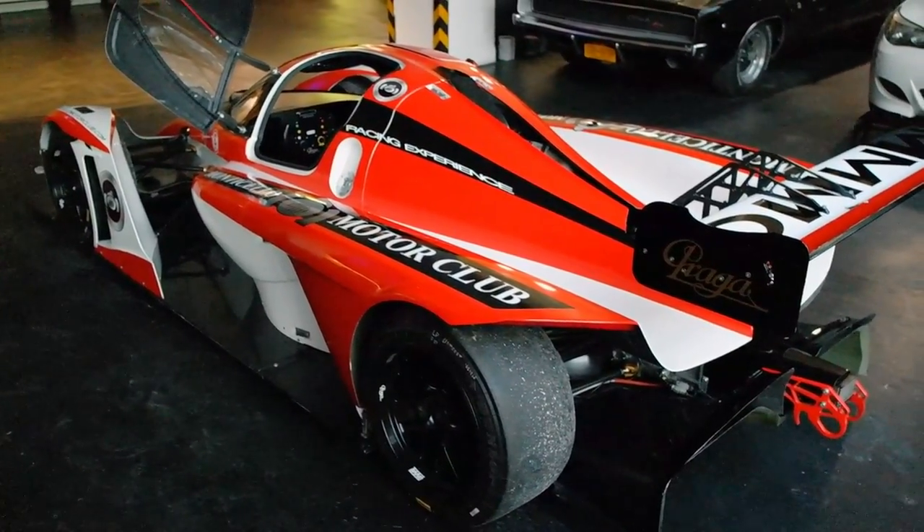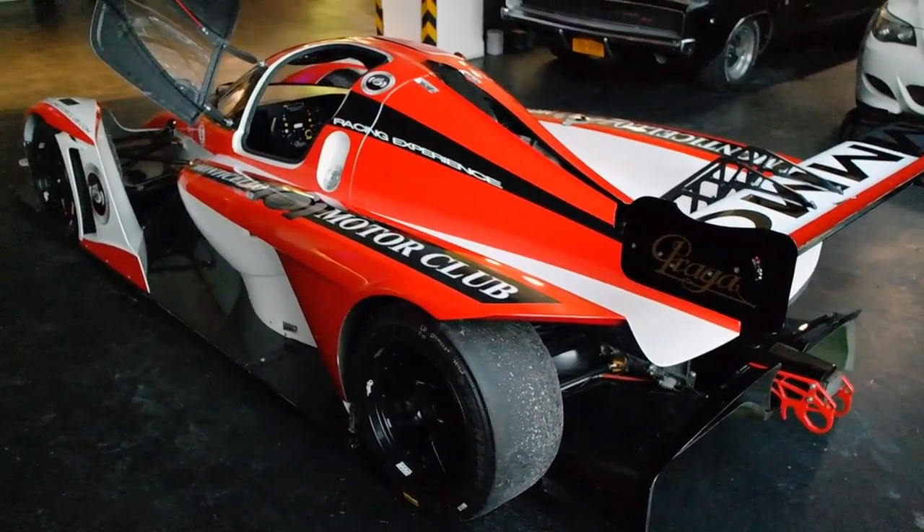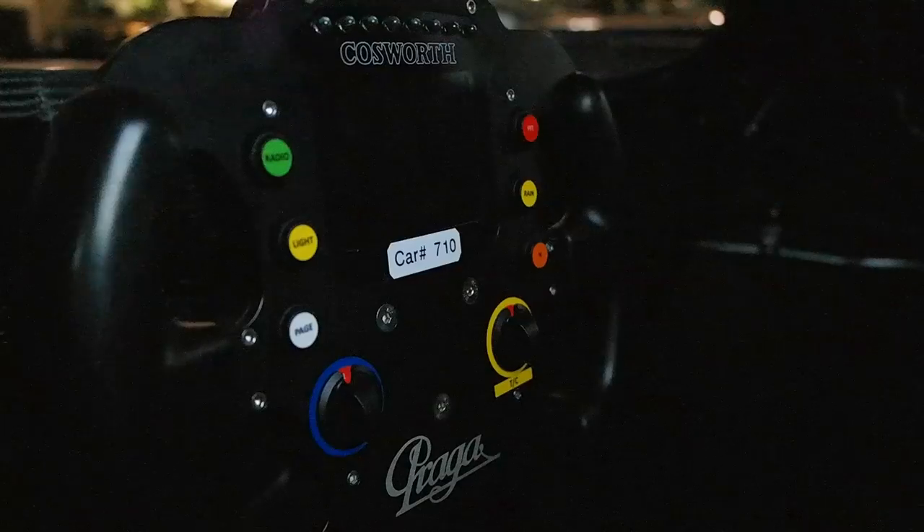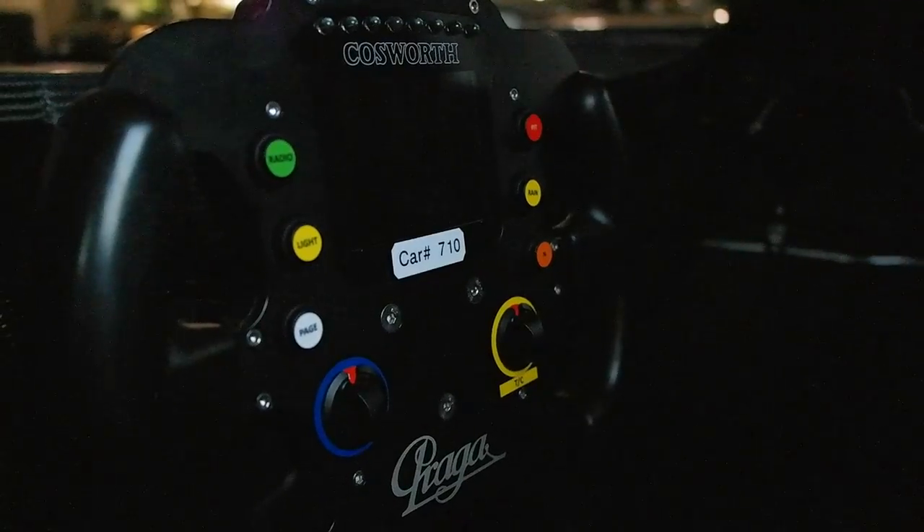The body is completely carbon fiber. One person was pushing it around earlier — everything is carbon fiber on this thing.